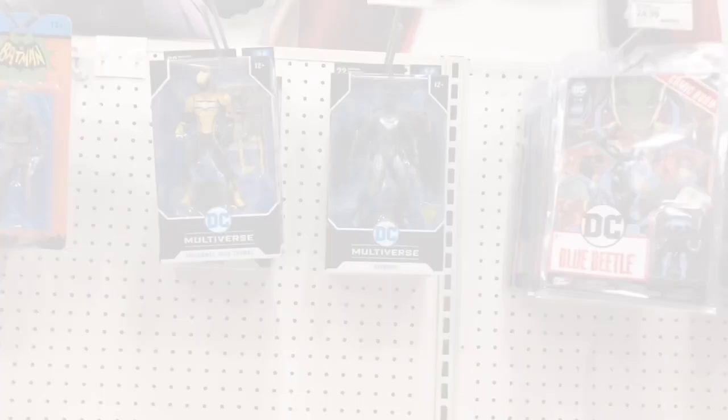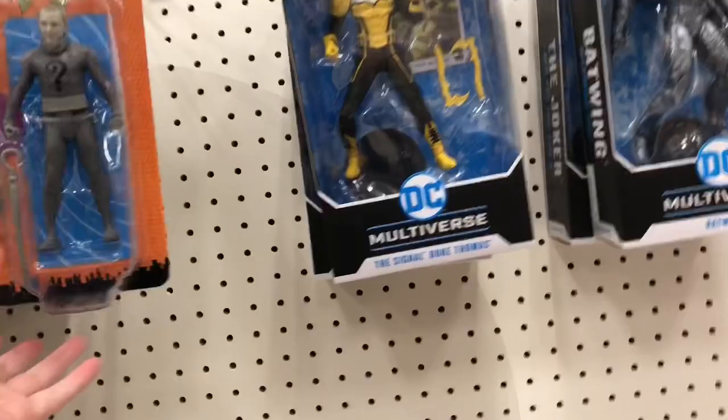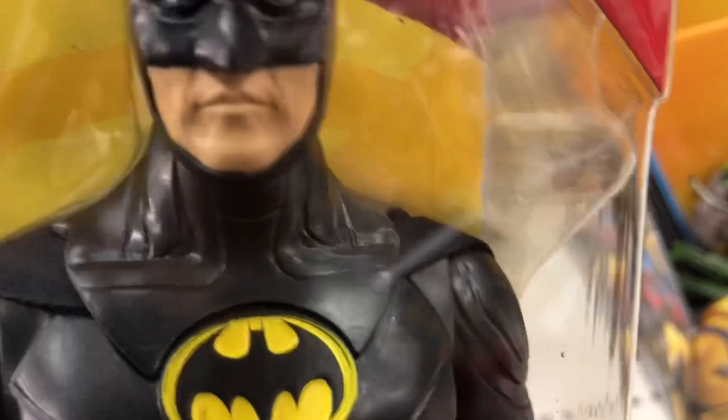So here's the DC stuff - same stuff as I saw last time. They got Batwing, the Joker, and Batwing again, and Duke Thomas. They got the Batman classic TV series figures, they have the Riddler. They got some of these comic book figures called DC Direct. Some Flash figures on clearance, and they got the Michael Keaton Batman - pretty cool. That's it for DC.